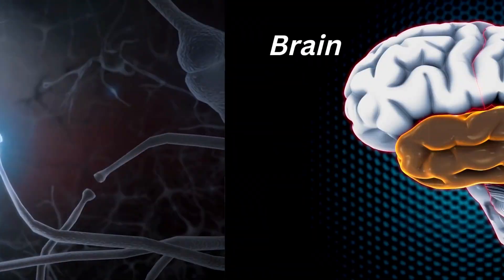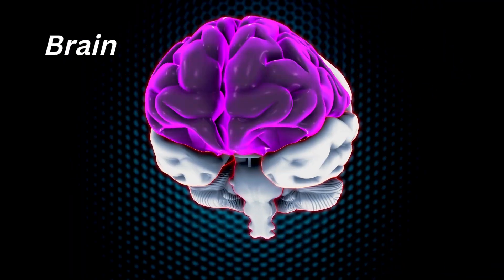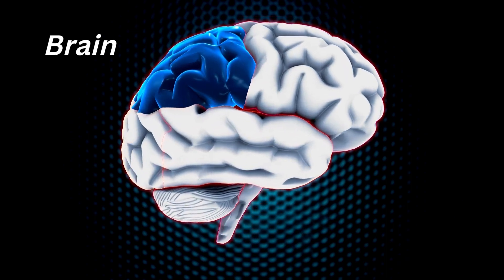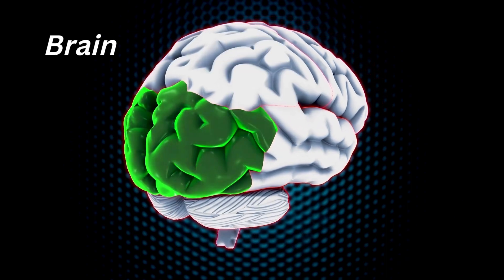Students, let's discuss the brain and its parts. The human brain is divided into three main parts: the cerebrum, the cerebellum, and the medulla or brainstem.